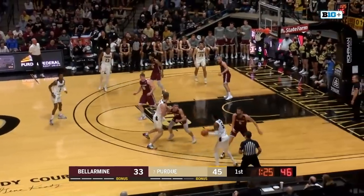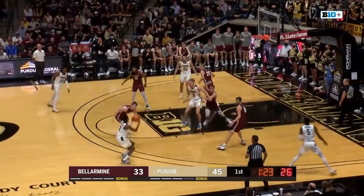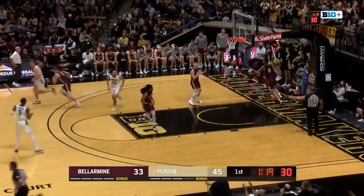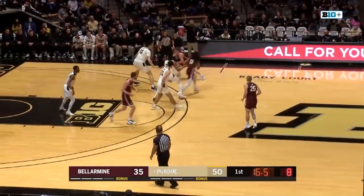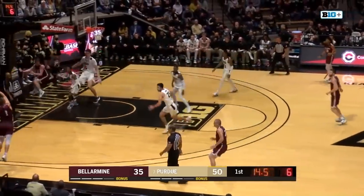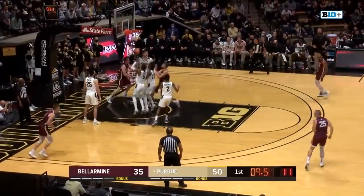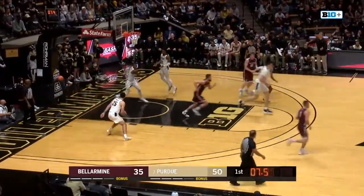Boilermakers look to regroup here. Newman's gonna dump it off to Eric Hunter. Eric Hunter takes a shot from outside the arc and nails it with less than three on the shot clock. Working over to the wing, Tipton fighting near the baseline. Reversal over to Betts in the corner. Betts takes a dribble and a shot — beautiful jumper from Betts.